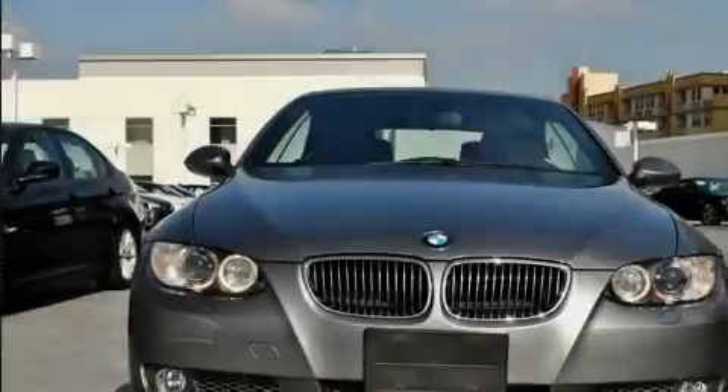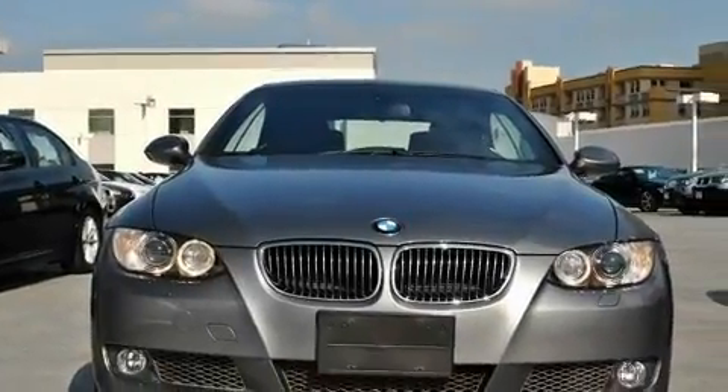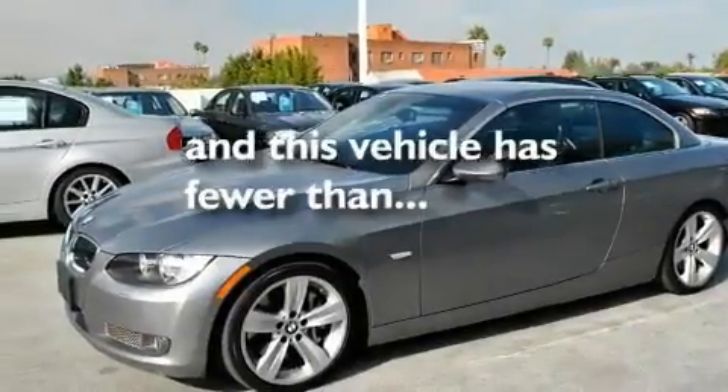Additional features include front fog lights, a traction control system, high intensity discharge headlights, and a rear window defroster. This vehicle has fewer than 28,000 miles on the odometer.